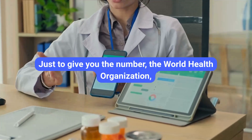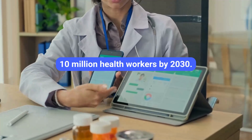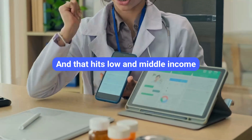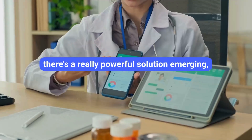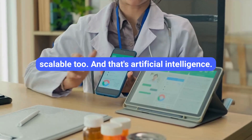Just to give you the numbers, the World Health Organization is projecting a global shortfall of 10 million health workers by 2030, and that hits low and middle income countries the hardest. It's a massive challenge. But amidst all this, there's a really powerful, scalable solution emerging: artificial intelligence.